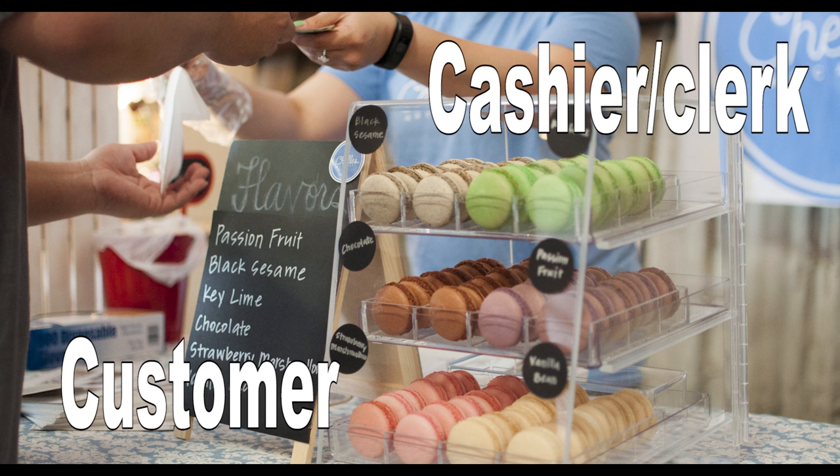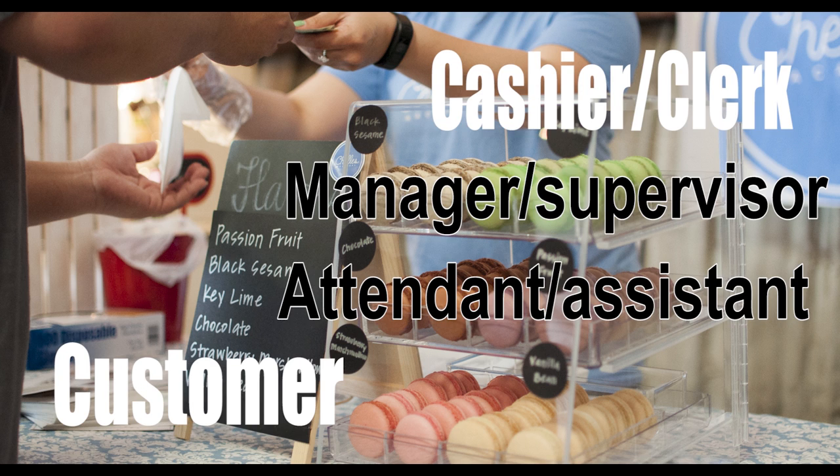When you go to a shop, you are the customer, and the cashier or the clerk is the person who serves you and takes the money once you have chosen all the items you need. Don't forget there are also managers and attendants on hand to help, and if you have a problem you can ask the supervisor or the manager.